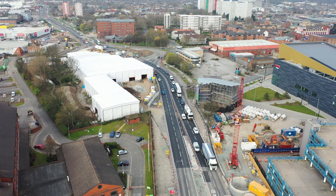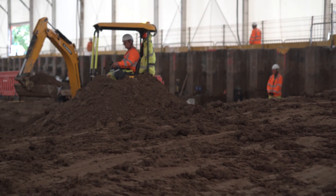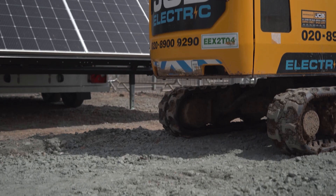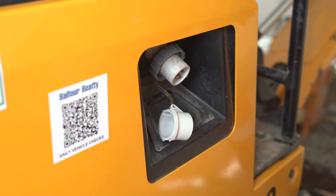We are on the A63 Castle Street project in Hull. The JTB Electric mini diggers on site are currently powered through the use of the ProElectrics ProPower solar generator which is currently on the project. We have utilised this generator due to not having mains power, so we needed to provide a temporary power solution to enable us to charge up the electric mini diggers.